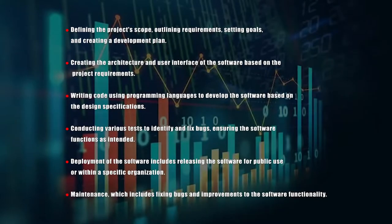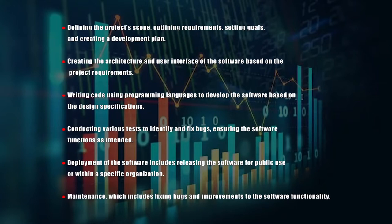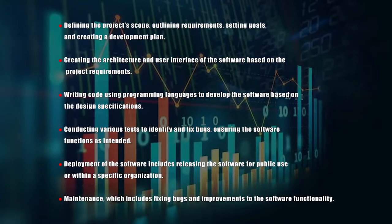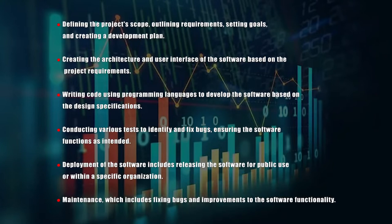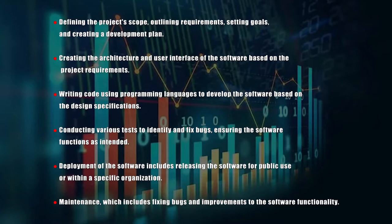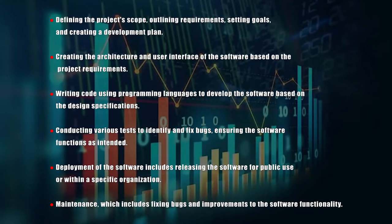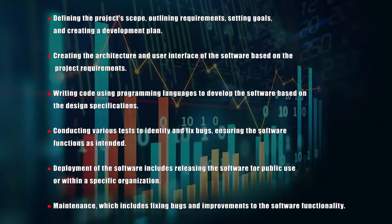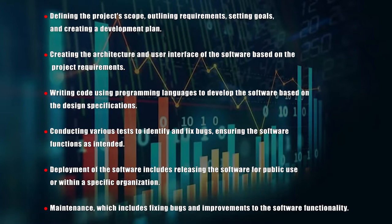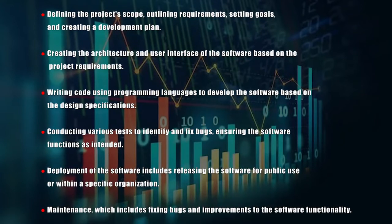A. Defining the project scope, outlining requirements, setting goals, and creating a development plan. B. Creating the architecture and user interface of the software based on the project requirements. C. Writing code using programming languages to develop the software based on the design specifications. D. Conducting various tests to identify and fix bugs, ensuring the software functions as intended. E. Deployment — releasing the software for public use or within a specific organization. And F. Maintenance, which includes fixing bugs and improvements to the software functionality.